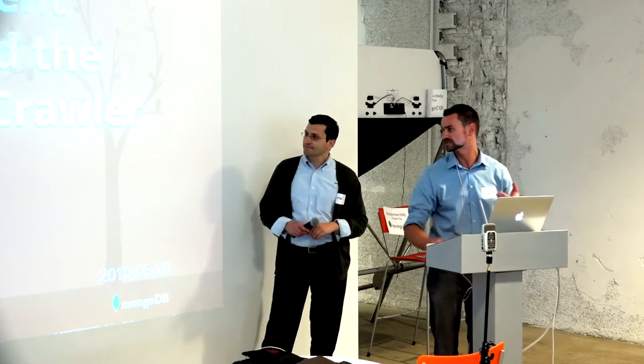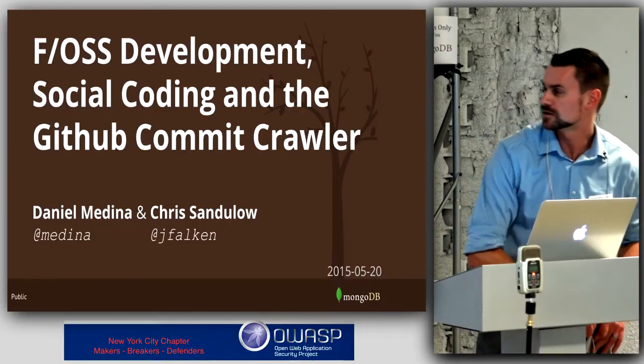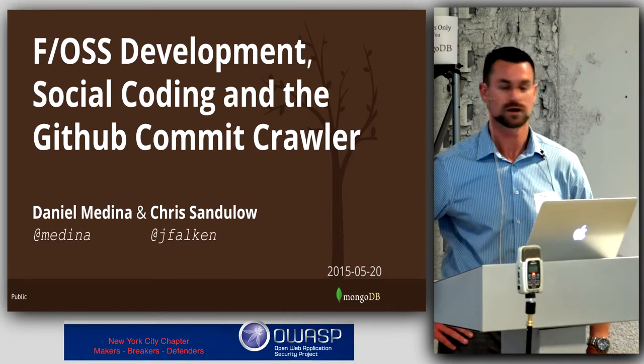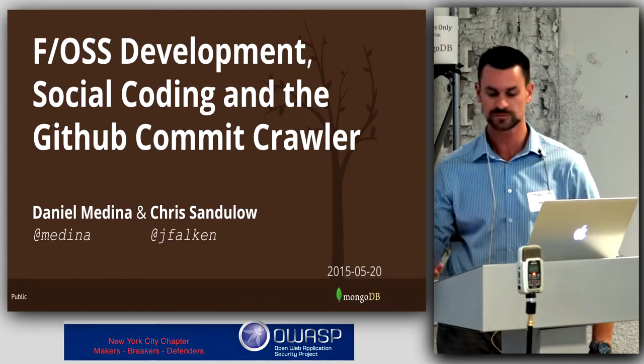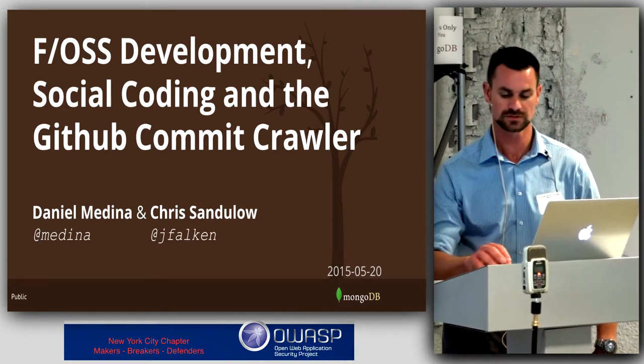Thanks for coming. I'm Chris Sandlow and this is Dan Modina. Tonight we're going to briefly talk about a tool we developed to help us combat a situation where we're worried about credentials or secrets from our organization being leaked — the GitHub mistake thing. We developed a small tool and we made it in such a way that it's easy for others to use and easy to install.